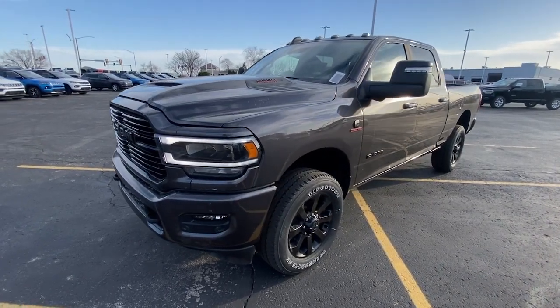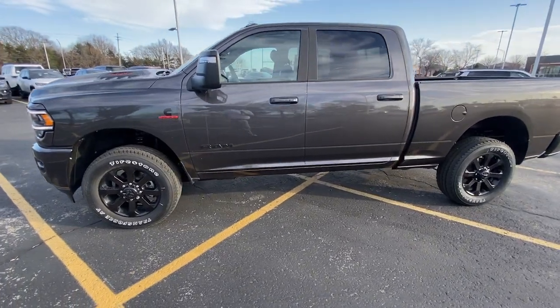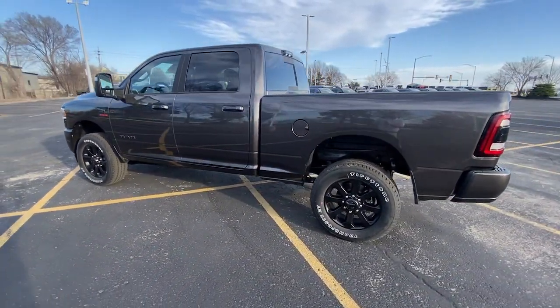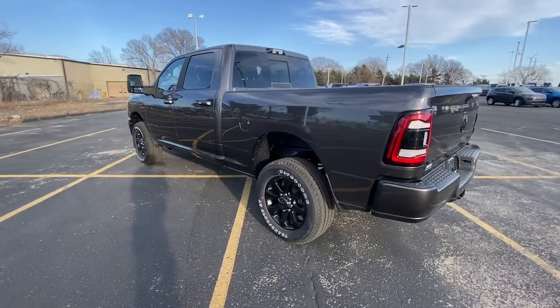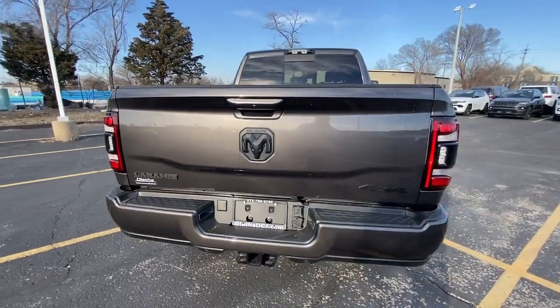You will love the features of this 2024 Ram 2500. The Ram 2500 delivers heavy-duty capability, sophisticated style, rugged strength, and technology that keeps you safe and connected. The following are some of this vehicle's highlighted options.